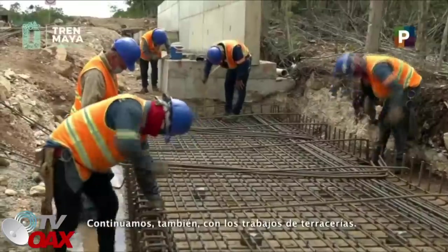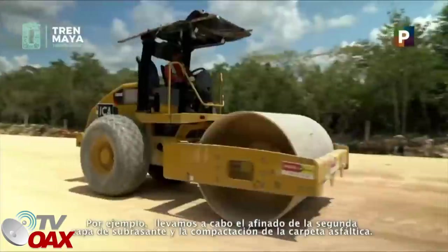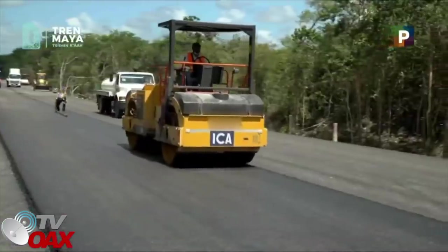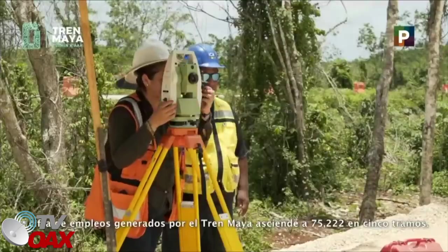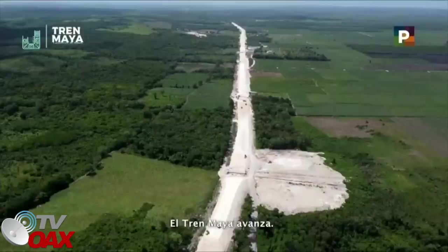Continuamos también con los trabajos de terracerías: el afinado de la segunda capa de subrasante y la compactación de la carpeta asfáltica. La cifra de empleos generados por el Tren Maya asciende a 75,222 en cinco tramos. El Tren Maya avanza.